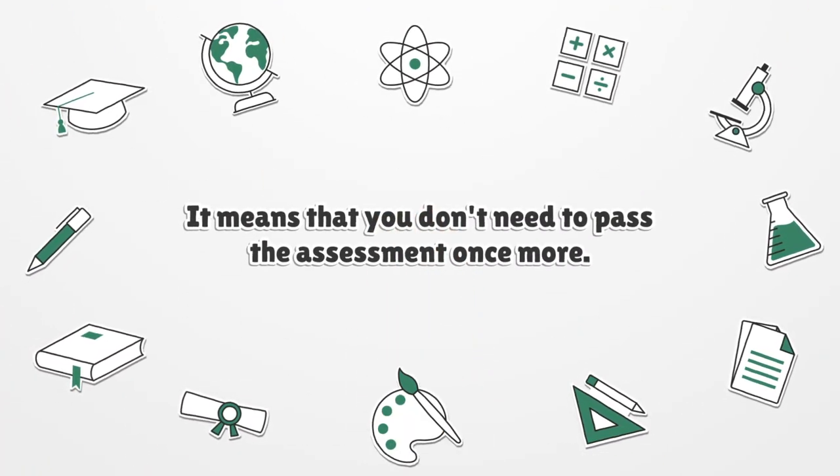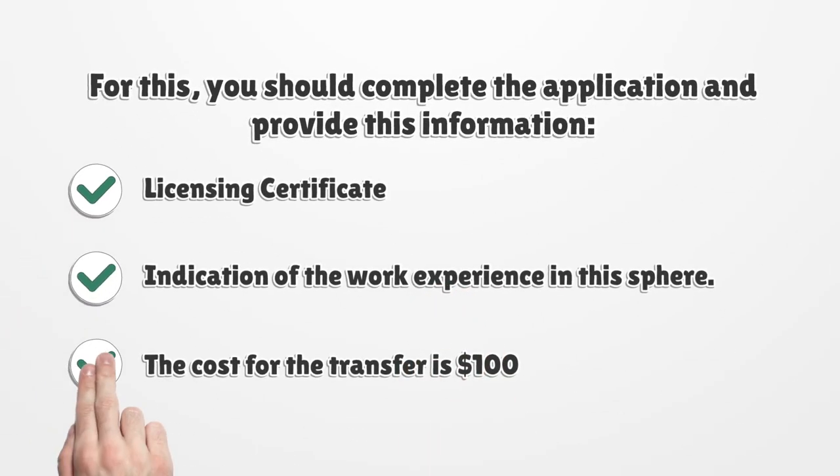The rule of reciprocity means that you don't need to pass the assessment once more. To transfer, you should complete the application and provide a Licensing Certificate and indication of your work experience in this field. The cost for the transfer is $100.